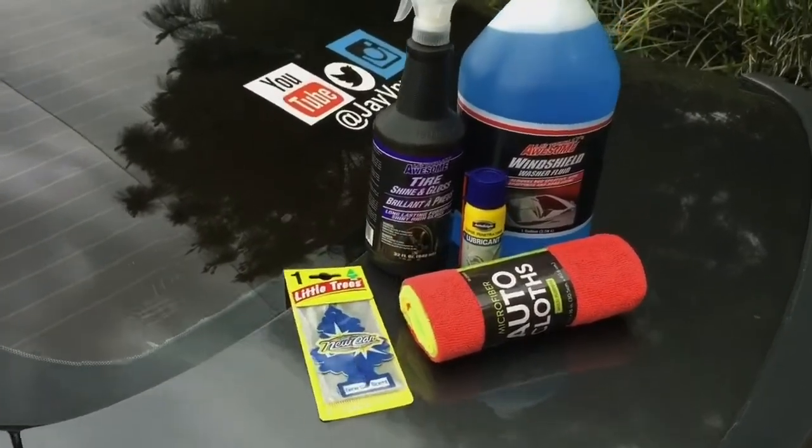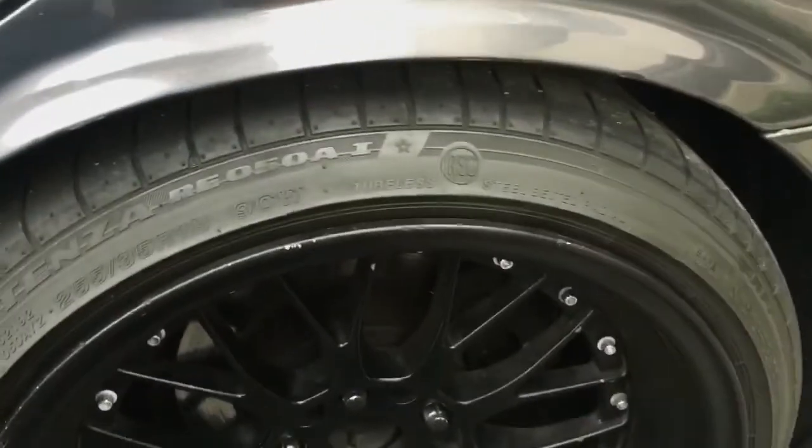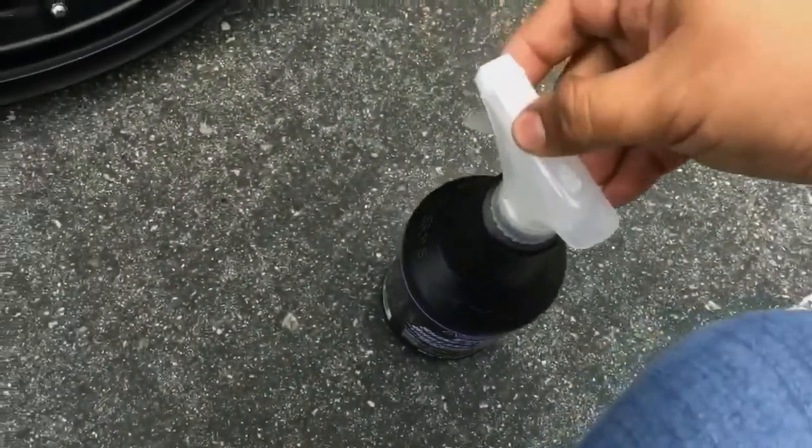Well guys, there you have it — these are five items that you can buy for one dollar at the 99 cent store. But let's try them out. So as you guys can see my tires are clean, so we're gonna go ahead and try it out anyways.